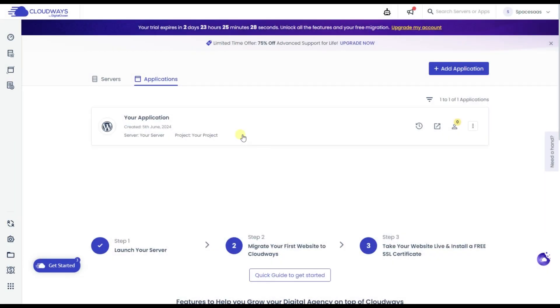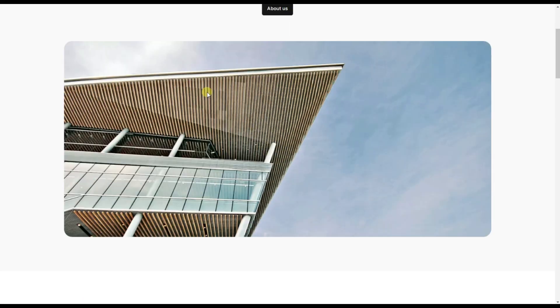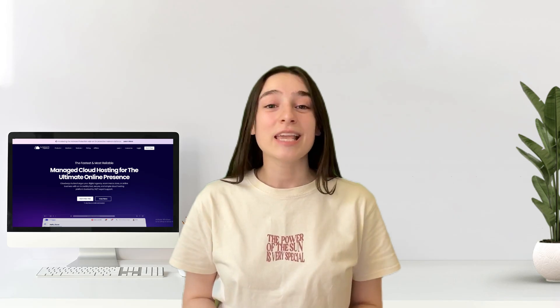Now let's set up an e-commerce site on Cloudways, take it live, and see how fast your site can be. Cloudways offers a winning combination of features, ease of use, and affordability. It's the perfect fit for anyone who wants to take their website to the next level.